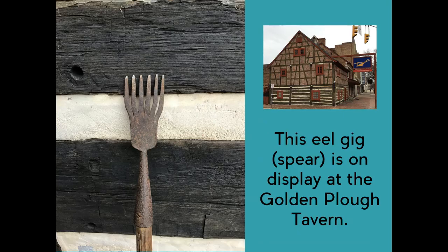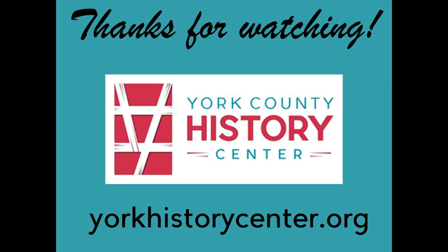This eel gig, or spear, is on display at the Golden Plow Tavern. Thanks for watching. To learn more about York County's fascinating history, visit us at yorkhistorycenter.org.